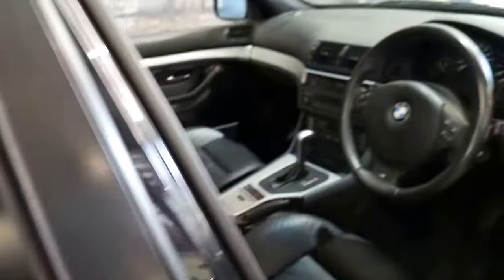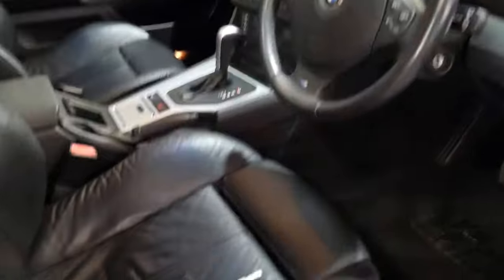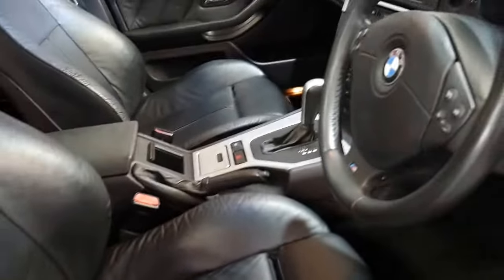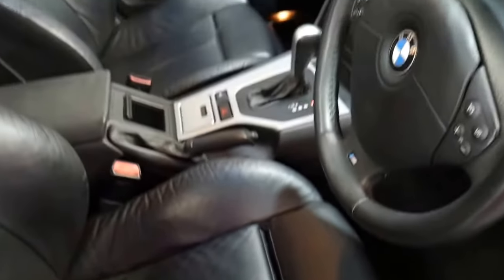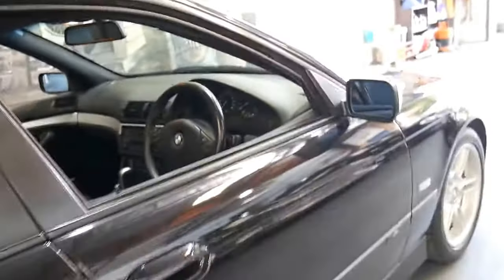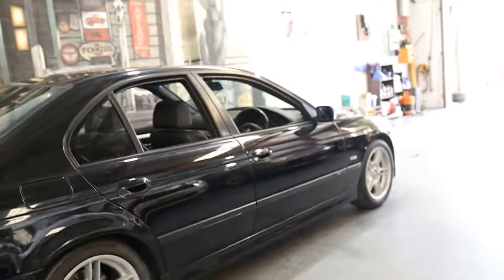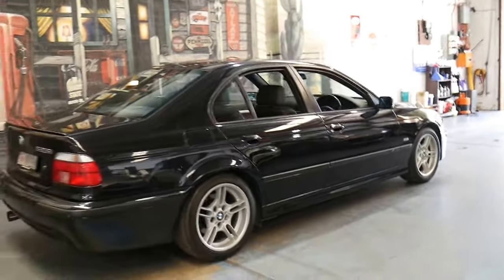Being an M Sport, it's becoming quite collectible. You'll see other E39 5 Series with two, three, four hundred thousand kilometres. The seats are in excellent condition, apart from some minor creases in the leather which is to be expected. They would probably benefit from some conditioning to make them a little bit more supple, but it really is very good.